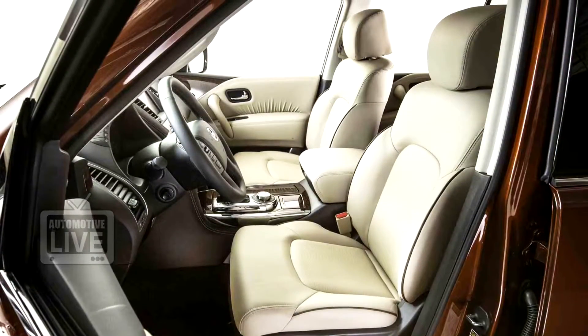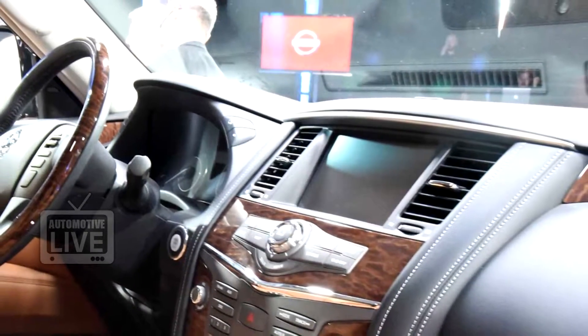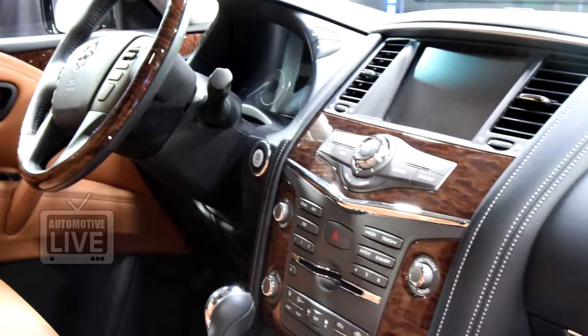On the inside, the car comes with standard features like a cabin with wood trim, metallic accents, an 8.0-inch navigation screen, heated seats, and a 12-speaker Bose entertainment system, and much more.